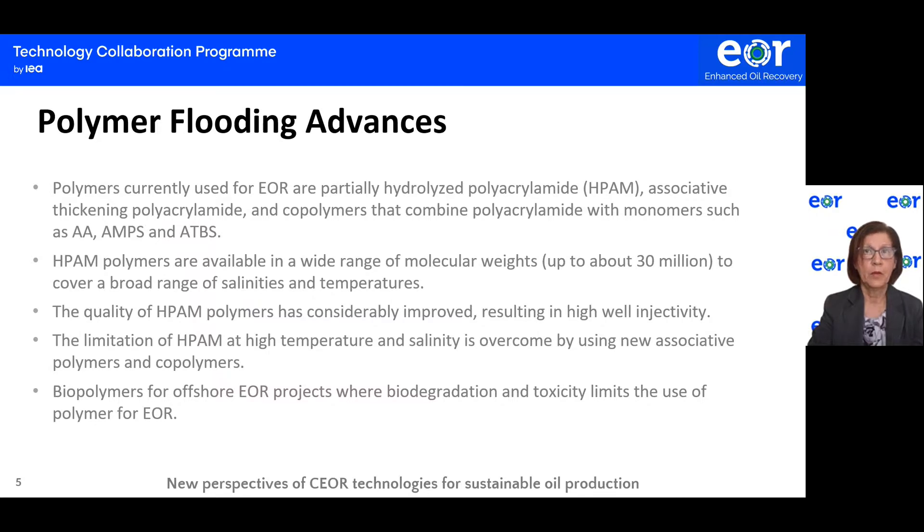Biopolymers such as scleroglucan are a good alternative for short EOR projects, where biodegradation and toxicity previously limited the use of polymers for EOR. Clearly, some biopolymers represent an emerging technology with high potential to be very effective. However, biopolymers are less developed than synthetic polymers and are still at the level of pilot testing.